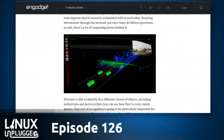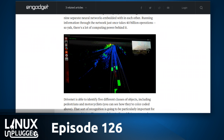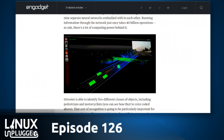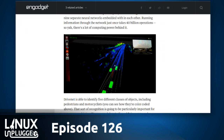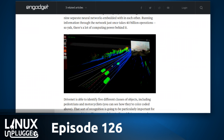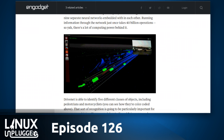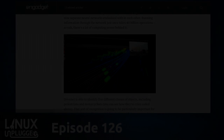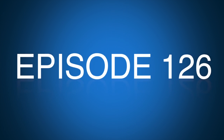Either the computers connecting to the in-car system or the computers developing the sensors are running Ubuntu. It's almost more shocking if they were doing it on Windows — that would be the story. This is Linux Unplugged episode 126 for January 5th, 2016.